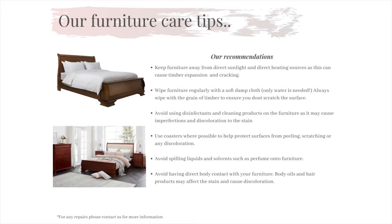We also advise to not have direct body contact with the furniture, as hair products and body oils can affect the appearance of the timber. So when you are sitting in bed of a night time, please place a pillow behind you to stop your hair or body from leaning on the timber for a period of time. We also advise to keep furniture away from heating sources and direct sunlight, as this may cause the timber to fluctuate and move, which could result in cracking and discoloration of the stain.